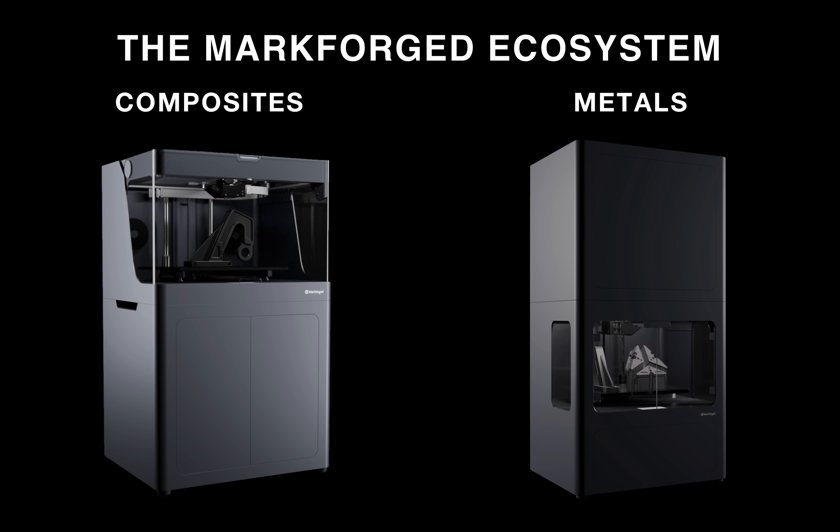Now let's talk about our two different technologies. We have our composite technology, where we can print in continuous strands of composite fibers that allow our parts to be very tough, very resilient, and very strong. We also have our metal printing process, where parts get printed in a plastic binder and metal powder mixture that gets laid down layer by layer. Once the part is built up, it gets washed and then sintered, where the binder melts away and the part solidifies into a solid metal part. Right now, we print in 17-4 stainless steel.